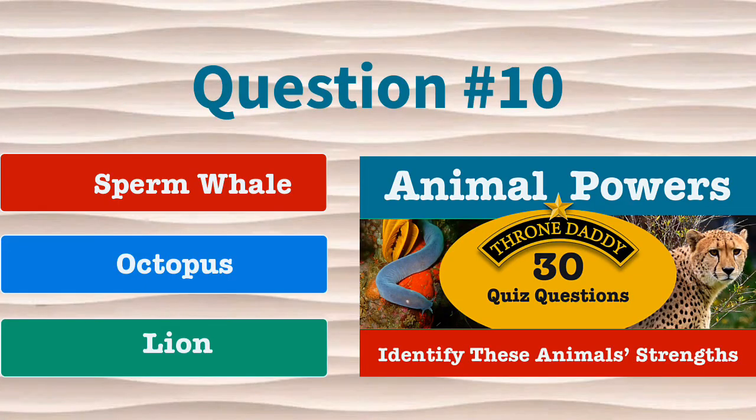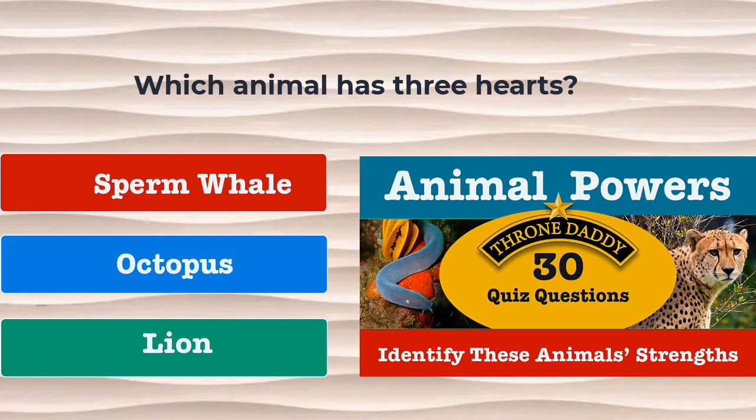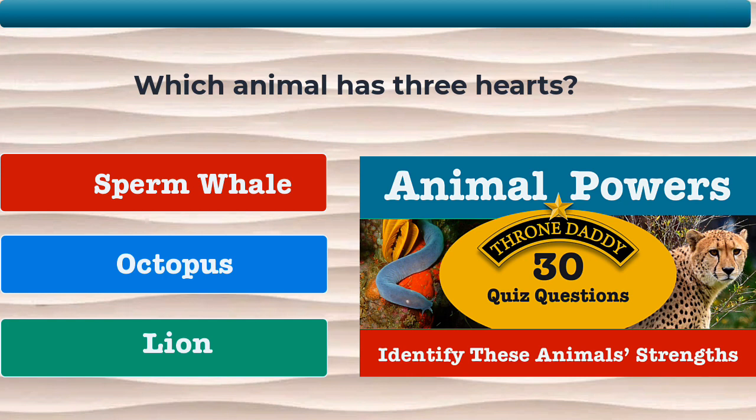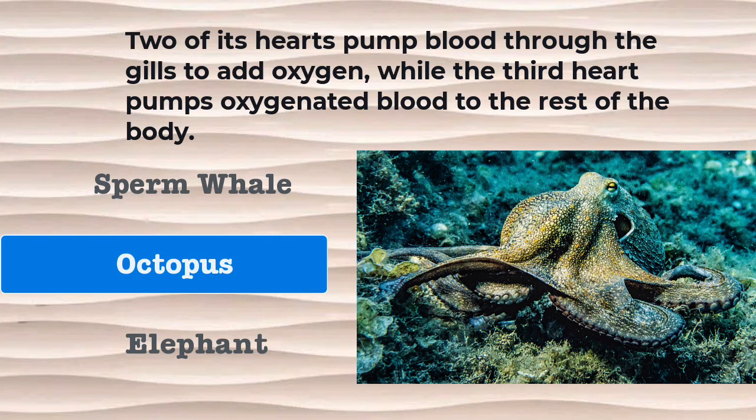Question number 10. Which animal has three hearts? Is it the sperm whale, the octopus, or the lion? The correct answer is the octopus. Two of its hearts pump blood through the gills to add oxygen, while the third heart pumps oxygenated blood to the rest of the body.